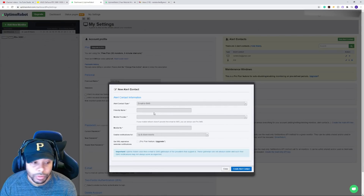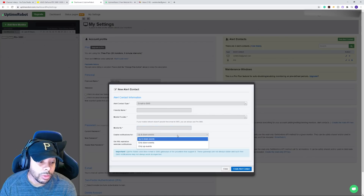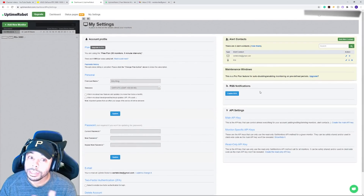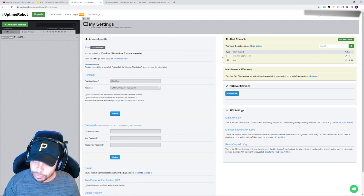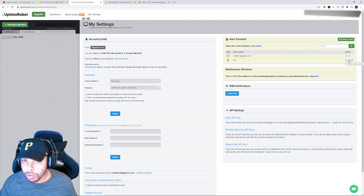Click Email to SMS, put in your information — whatever name you want to go by — then put in your mobile provider, whichever one applies to you in your country, and put in your phone number. Then scroll down to 'Enable notifications for' and you're going to want to select only 'Down Events.' Create that alert and it should show up as a little phone icon in the Alert Contacts with whatever name you gave it. Click it, then click the edit button to the right, and next to that you'll need to click to activate these alerts. It will send a code to your phone — enter that code, click Activate, and it should show a little pause sign, letting you know it's active.